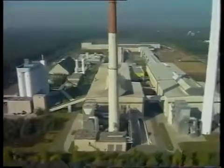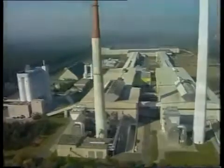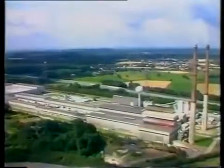A modern float glass line, one of around 170 around the world. Together, they produce more than a million tons of float glass worldwide every year.